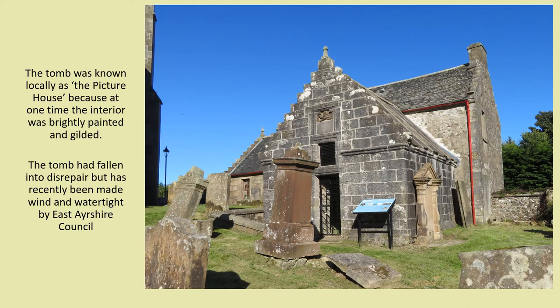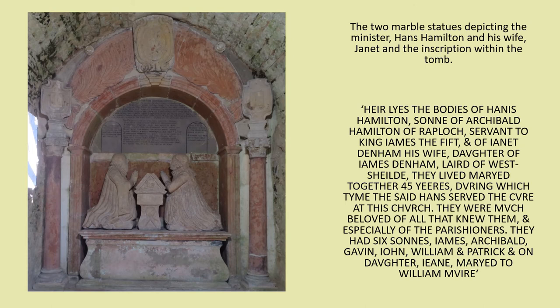The building measures about 12 feet by 10 feet and is constructed of ashlar, the same type of sandstone as the church itself. It was erected by the minister's son James Viscount Clandivoyce. The tomb was known locally as the picture house because at one time the interior was brightly painted and gilded. The tomb had fallen into disrepair but has recently been made wind and water tight by East Ayrshire Council. The two marble statues depicting the minister and his wife, both kneeling towards each other with hands raised as if in prayer, have now been returned to their rightful place in the tomb.